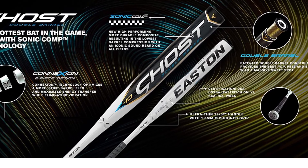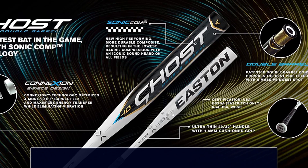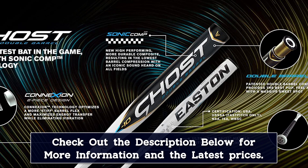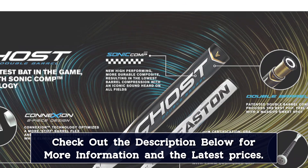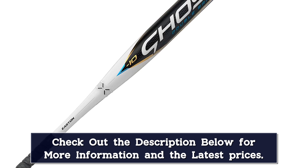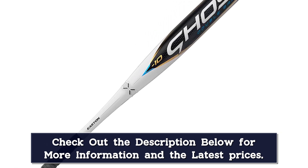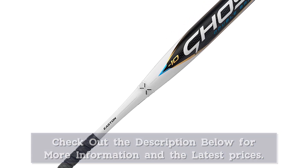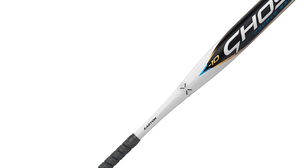The connection technology that the Ghost has gives it the stiff feel that, among other things, makes it such a great power hitter's bat. One more great thing about the new Easton Ghost is that it is exceptionally hot right out of the wrapper. Since the older Ghost had durability issues, Easton fixed it by putting the Sonic composite in the 2022 Ghost, and it really makes it feel more durable and lightweight.